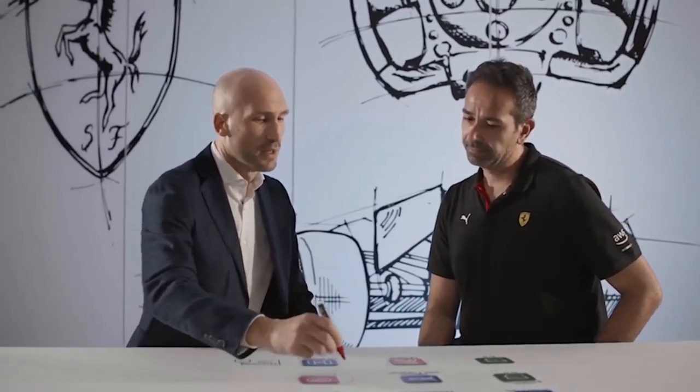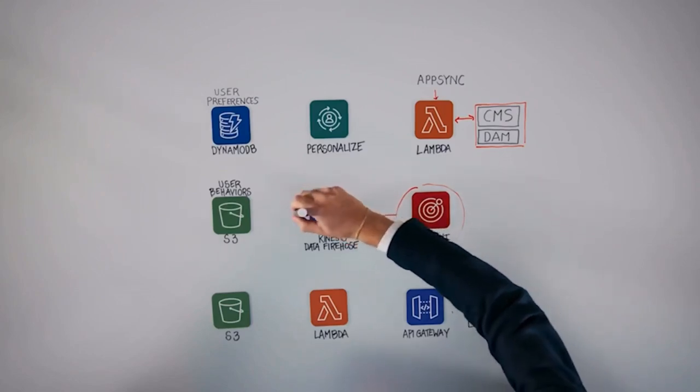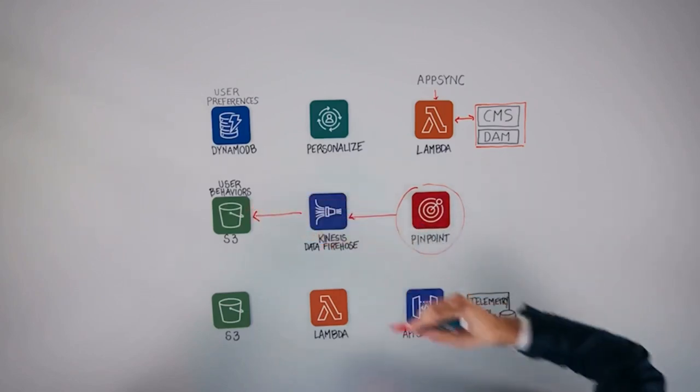Pinpoint lets us measure, for example, how long a user has watched a video, how many interactions they've had with a photo gallery, how many pictures in a photo gallery they've seen. How do we store that data? The most recent information stays in Pinpoint, but then we send it via Kinesis Firehose to an S3 repository, where we store all the information on user behavior.